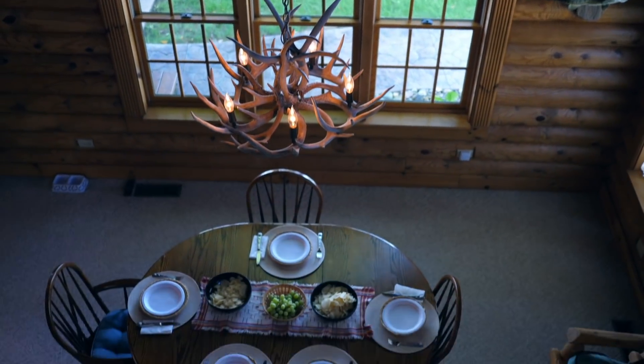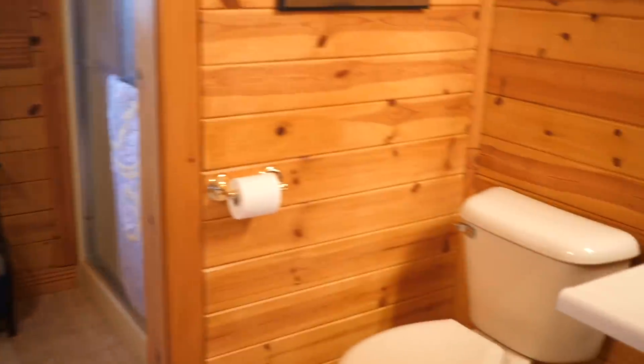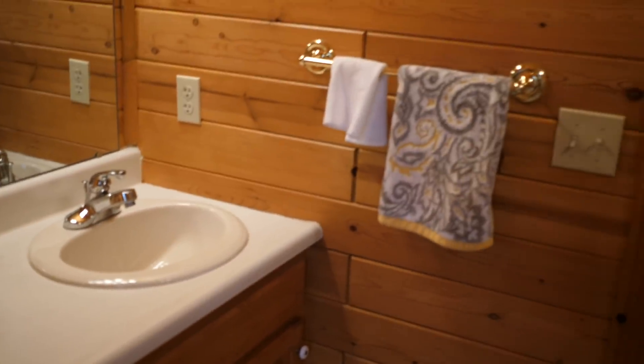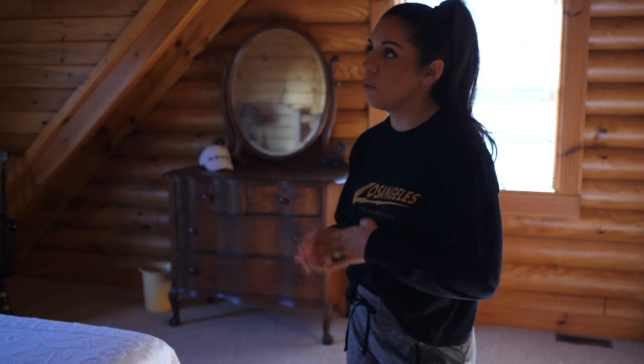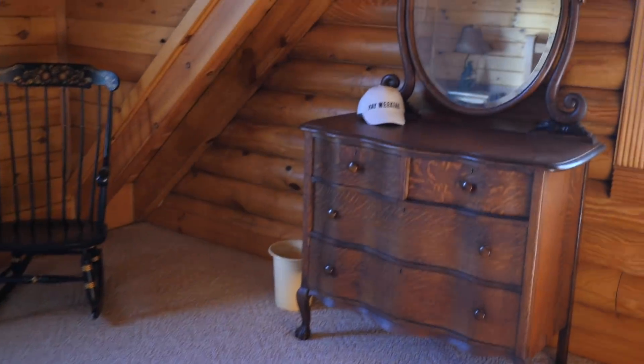Up here is the second bathroom — this is the bathroom that we always use up here. It's just a basic lovely bathroom: sink, shower, the works. This last bedroom is the guest bedroom, and this is actually the room that I normally sleep in. It's a really cool room — it has vaulted ceilings in here, which is really nice. The loft has vaulted ceilings too, which just makes it feel more open and bigger.